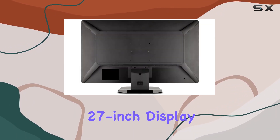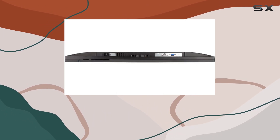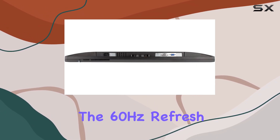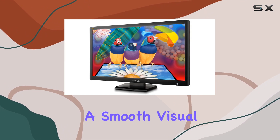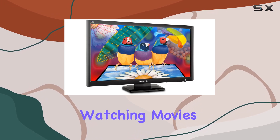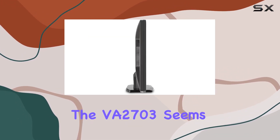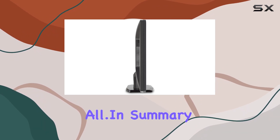With a sizable 27-inch display, this ViewSonic monitor is ideal for both work and entertainment. The 60Hz refresh rate ensures a smooth visual experience across various applications. Whether you're editing documents, watching movies, or playing games, the VA2703 seems well-equipped to handle it all.